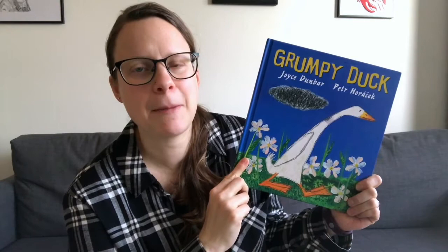Then we've got another picture book: Grumpy Duck, which is about a duck who's feeling very grumpy and is followed around by a little gray cloud that keeps getting bigger and bigger. This is a great book for kids to talk about feelings and dealing with grumpy feelings.